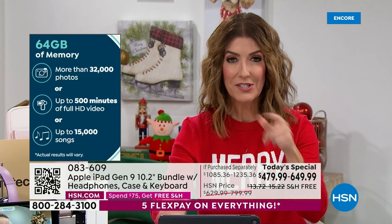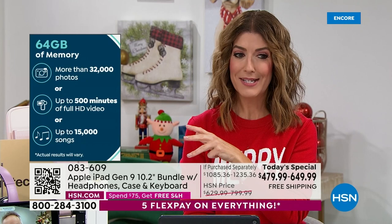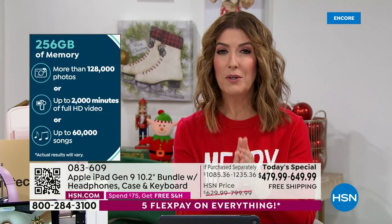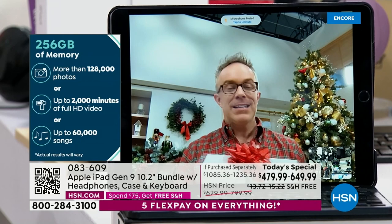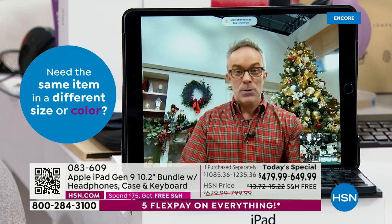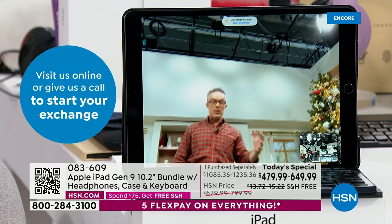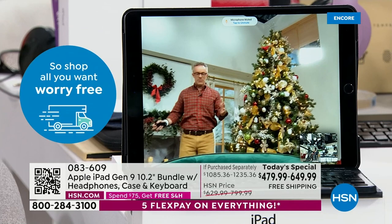Here's the 64 gig: 32,000 photos, up to 500 minutes of full HD video, up to 15,000 songs — that may be more than enough. The 256 gig is for the entire family or power users with years of photos, podcasts, and movies. Center stage technology means instead of being stuck in a little box on a Zoom call, you have the ability to get up and move around and the camera follows you. Apple has had this in other tablets — the more expensive Pro models — but now it's in this one. They even sell devices that just follow you around the house; this does that and everything else.